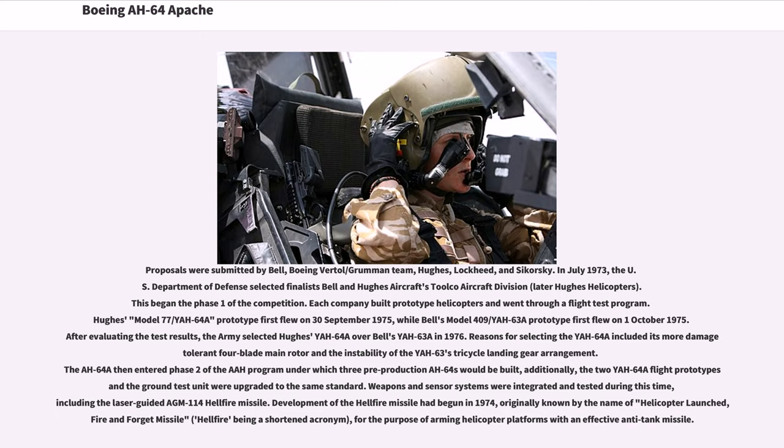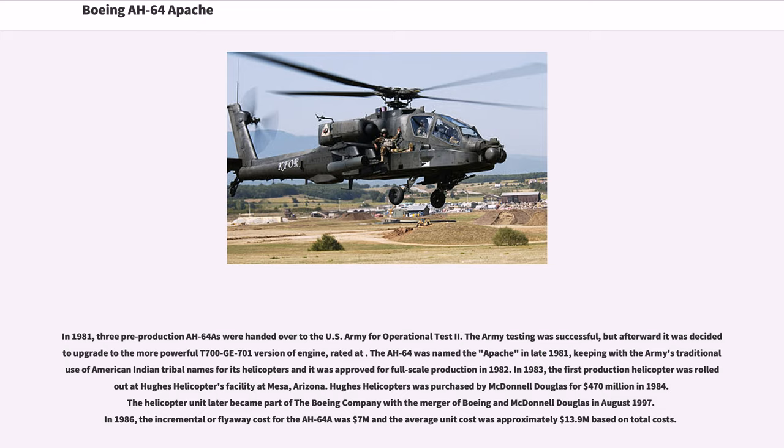Development of the Hellfire missile had begun in 1974, originally known by the name Helicopter Launched Fire and Forget Missile, 'Hellfire' being a shortened acronym, for the purpose of arming helicopter platforms with an effective anti-tank missile. In 1981, three pre-production AH-64s were handed over to the U.S. Army for operational test 2. The Army testing was successful, but afterward it was decided to upgrade to the more powerful T-700GE-701 engine version. The AH-64 was named the Apache in late 1981, keeping with the Army's tradition of using American Indian tribal names for its helicopters, and it was approved for full-scale production in 1982.